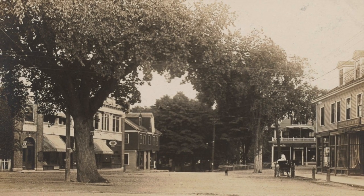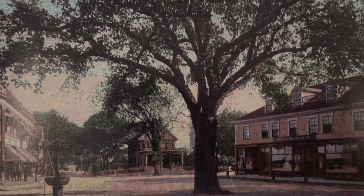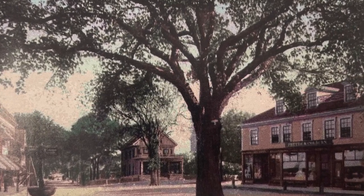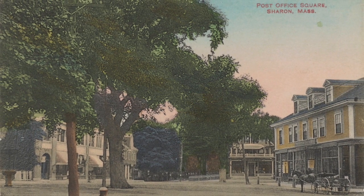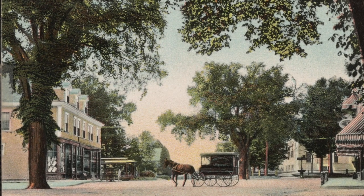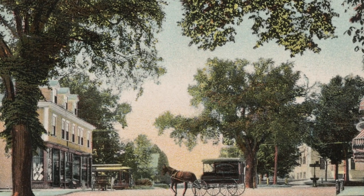This is Post Office Square, the center of Sharon, as it looked in the early 1900s. To the left is the brick Dennett block built in 1903. In the middle is C.F. Bryant, and to the right is the general store owned by Petit's and Colburn. The general store, built in the late 1800s, was destroyed by fire on December 11, 1966. The square has not been the same since.